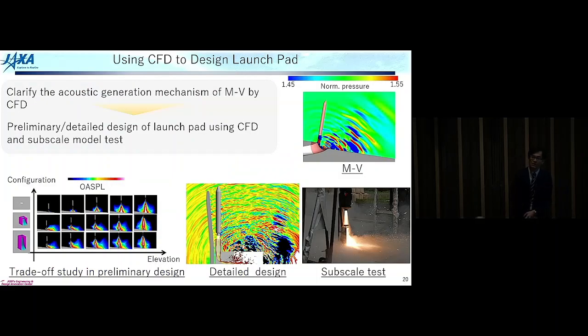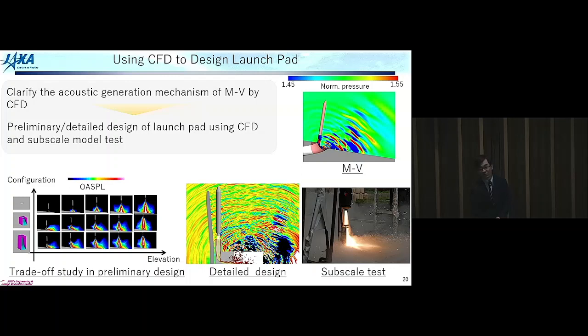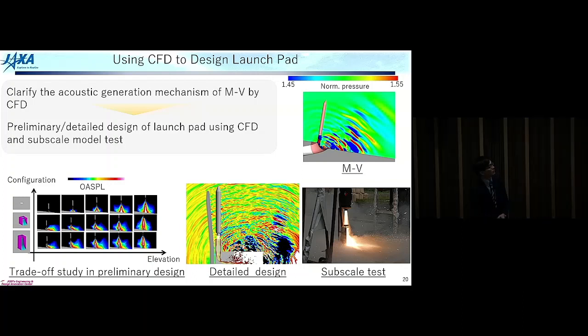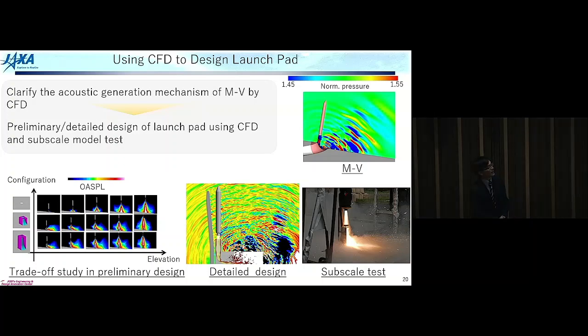First we wanted to know where this noise comes from. We started with a simulation to clarify the noise generation mechanism of the M5 solid launcher. We found that the flame deflector underneath the rocket engine is the source of the acoustics. Based on the knowledge obtained from the M5 simulation, we started the preliminary and detailed design of the launch pad using CFD and subscale model tests. These results show the trade-off study in the preliminary design phase — we conducted many simulations before moving to detailed design using large-scale acoustic simulation and subscale model tests.